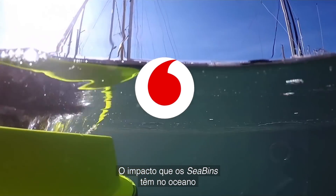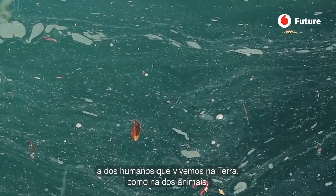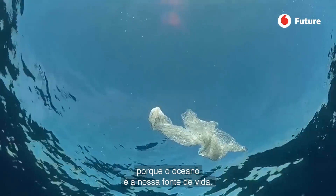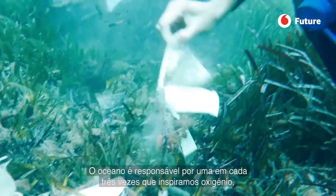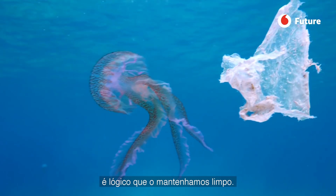The impact that the sea bins have on the ocean directly relates to the health of us — all the humans, the people that live on earth, and the animals — because the oceans are our source of life. One in every three breaths of oxygen that we take is generated from the ocean. It makes sense that we should keep it clean.